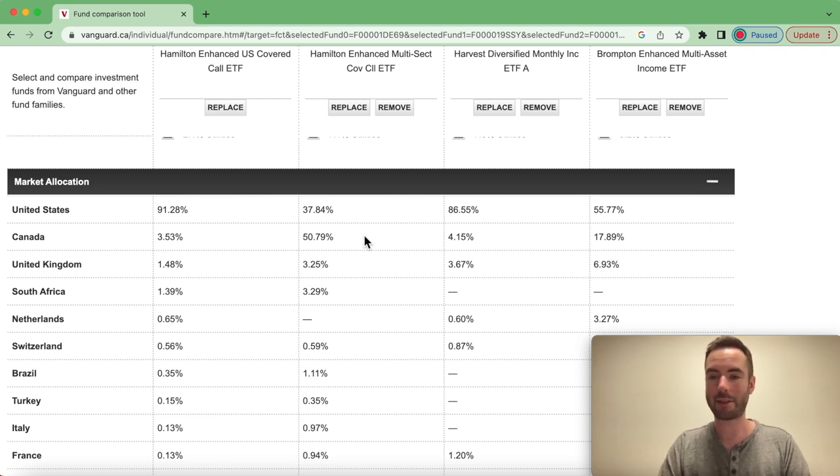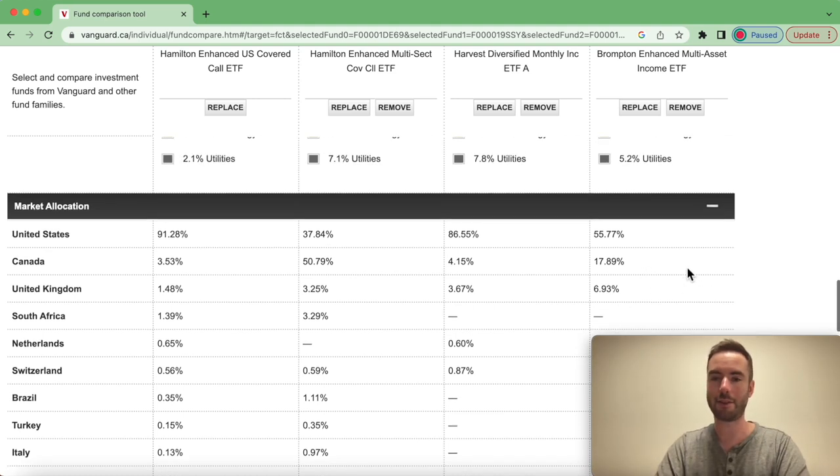The reason it's not 100% in one country is perhaps because some of these companies trade on both the Canadian and American stock markets, or there may be other factors. With HDIF and BMAX, we see another weighting: HDIF is kind of similar to HYLD, and BMAX is actually more internationally focused — 55% in the United States, 17% Canada, and then 6%, 3%, 4% amongst other international companies.